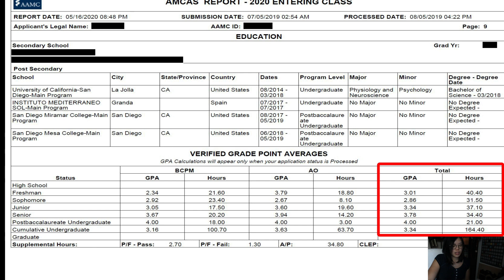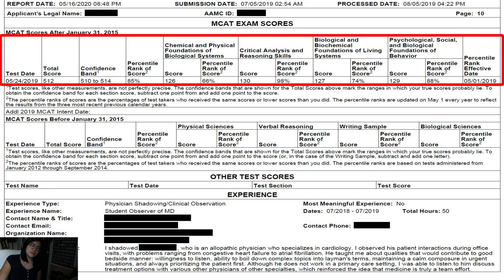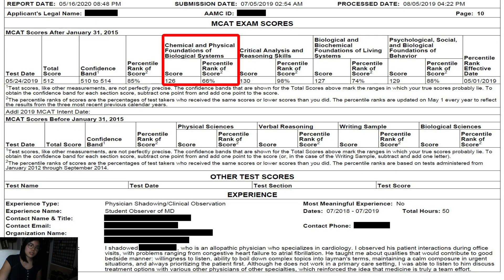Overall, this is my GPA if you combine the science courses as well as all others. Here is my MCAT score. I got a 66th percentile in the chemical and physical foundations of biological systems, and I've heard that that is the biggest indicator of whether you will do well in medical school. Obviously, I did not do all that well on this section.